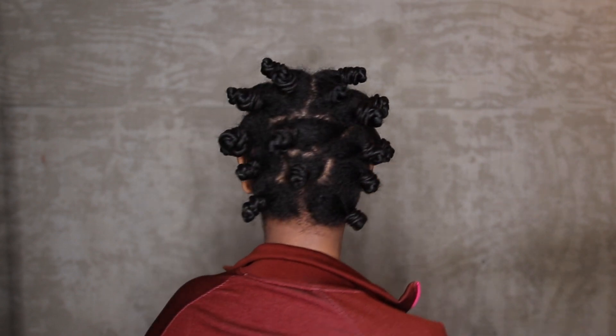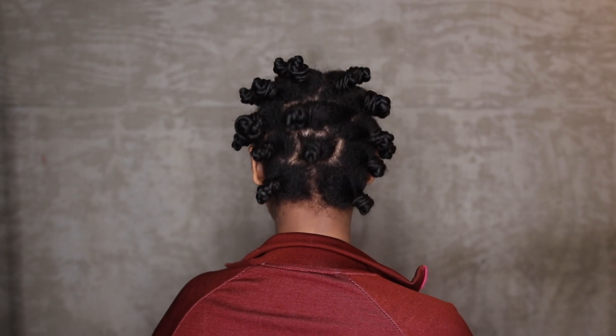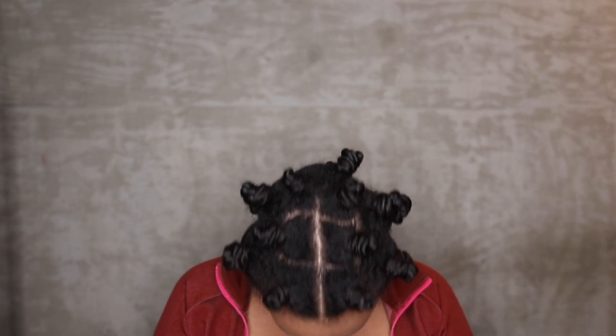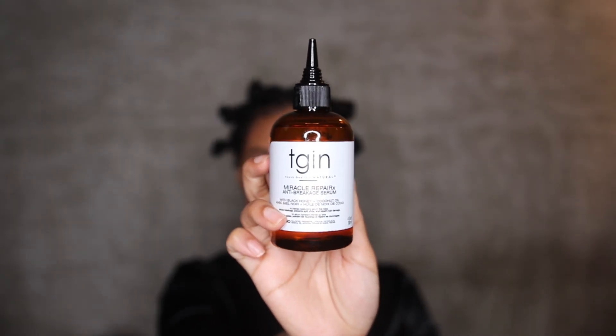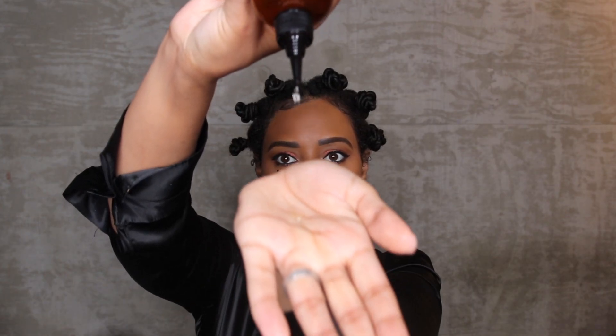I'm all done putting all the bantu knots in my hair. I wasn't too perfect with the spacing, but it doesn't really matter as long as each section is considerably the same size. It doesn't have to be perfect because once you take it out the next day and fluff it out, it's just going to look like a beautiful afro. I'm going to apply the serum again on my hair to help minimize frizz when taking it down.